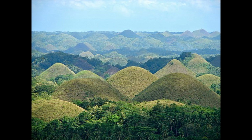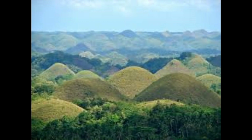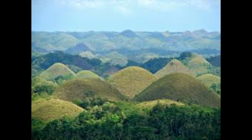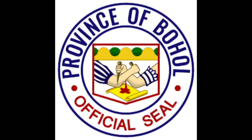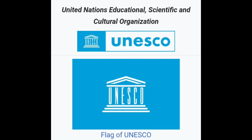The Chocolate Hills are a geological formation in the Bohol province of the Philippines. There are at least 1,260 hills, but there may be as many as 1,776 hills spread over an area of more than 50 square kilometers (20 square miles). They are covered in green grass that turns brown during the dry season, hence the name. They are a famous tourist attraction featured in the provincial flag and seal, listed by the Philippine Tourism Authority, declared the country's third national geological monument, and proposed for inclusion in the UNESCO World Heritage List.